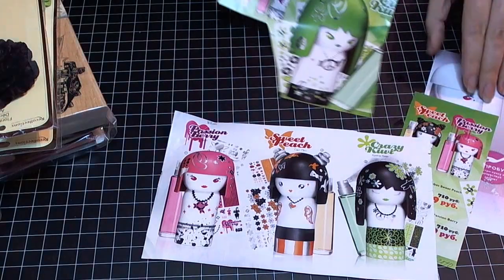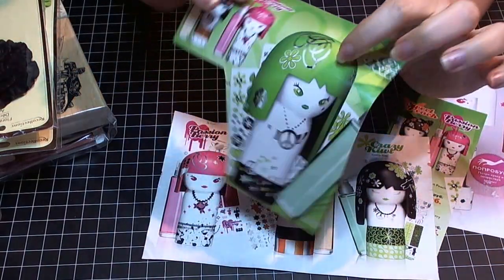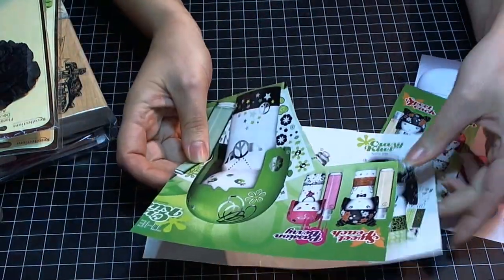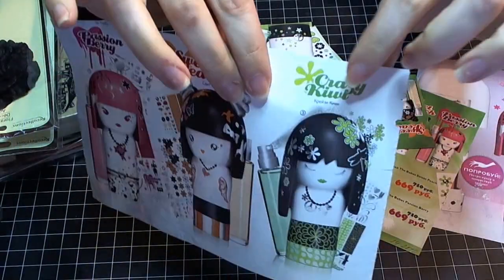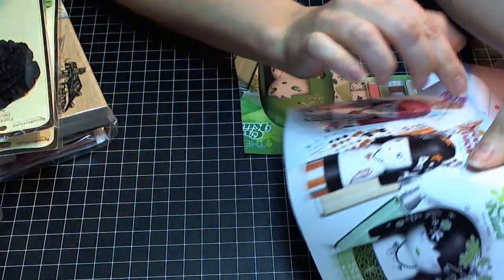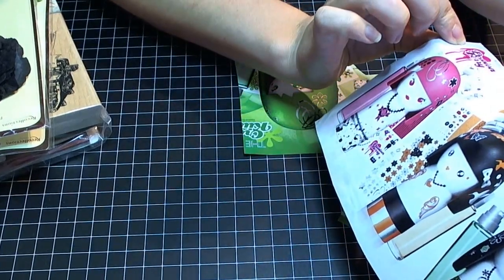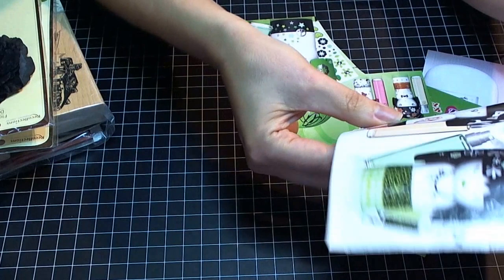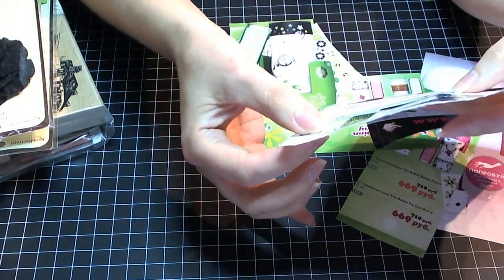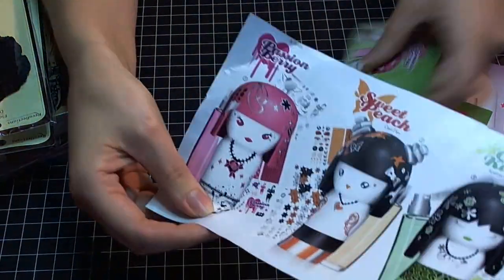I had one more image of this girl and I used her. She's like a bottle — I think she's Crazy Kitty. There's also Sweet Peach and Passion Berries. Those are the sprays, and there were stickers or whatever they were. I decided to use her because she's bright and springy.